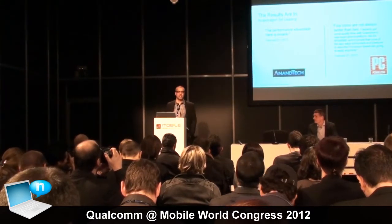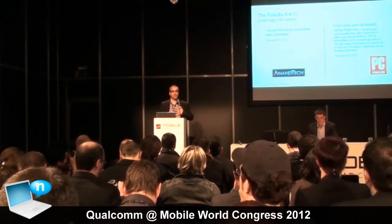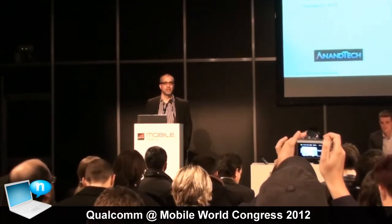My name is Rob Chendook. I do software strategy for the semi-connected business at Qualcomm and a couple of other things. One of the things we really want to talk about today is something that we're really proud of, which is the S4 chips that are out right now and some of the reviews that have been coming out.